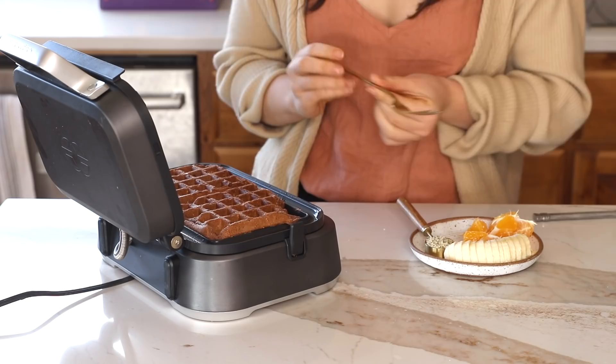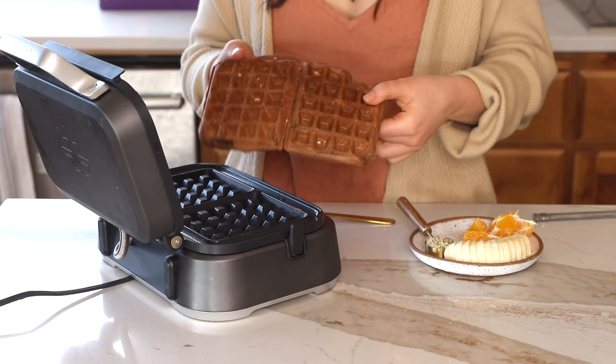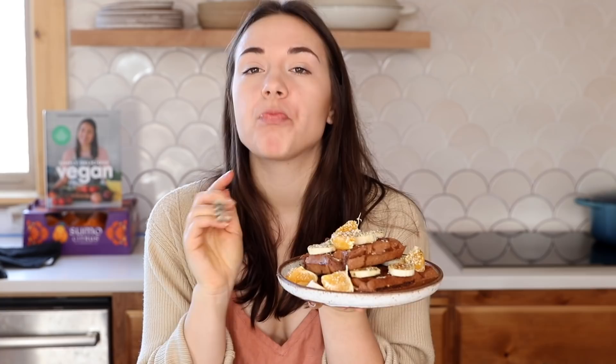I'm also adding maple syrup. Our waffles are done and looking great — time for a taste test. I got a little bit of everything: banana, Sumo Citrus, and a waffle chunk. The chocolate and orange in the waffle itself is subtle, which is nice, but when you bite into the Sumo Citrus on top, it's a juicy burst of sweet flavor. This is going to be extra delicious with my cup of coffee.